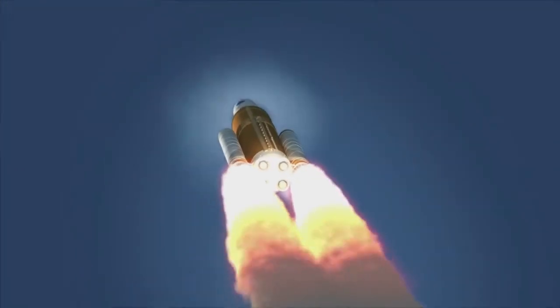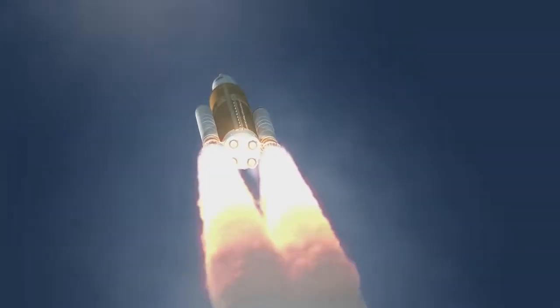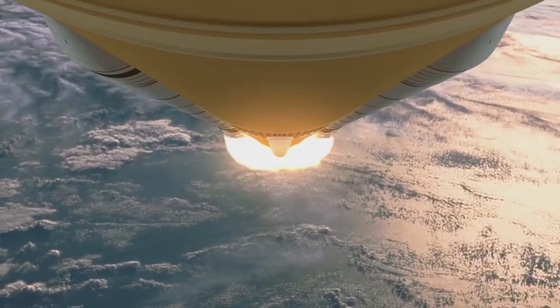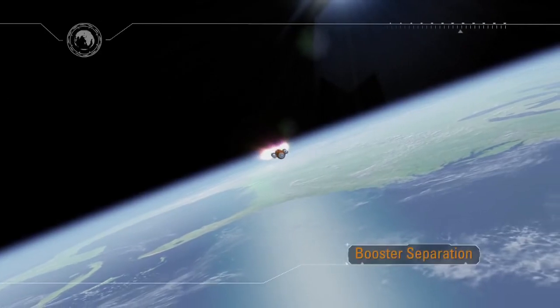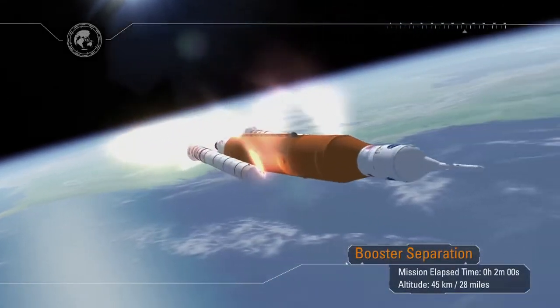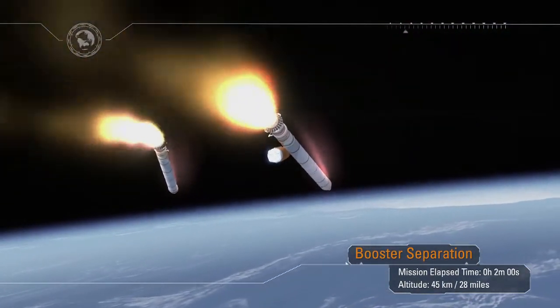Propelled by a pair of 5-segment boosters and 4 liquid engines, the rocket achieves maximum dynamic pressure only 90 seconds into the mission — the period of greatest atmospheric force on the structure of the rocket. Thousands will gather in Florida to watch our ship get smaller and smaller and leave the space coast behind. Approximately 2 minutes into the mission, the boosters will have consumed all of their solid propellant and are safely jettisoned. The rocket will continue on, guiding itself to orbit with magnificent precision.